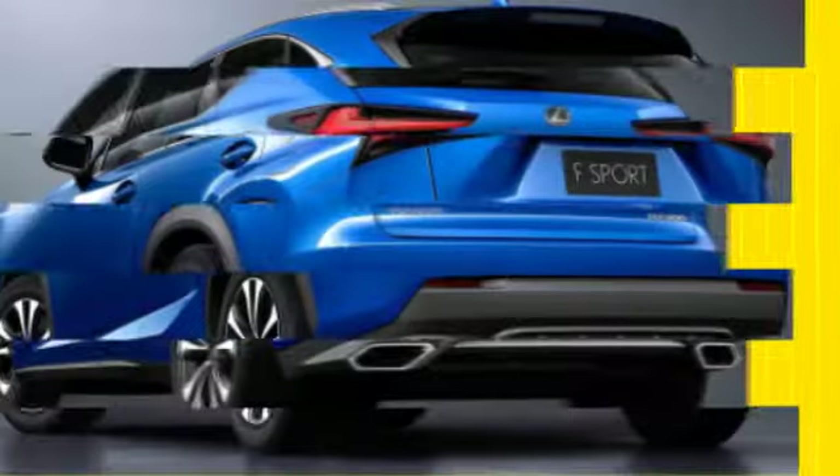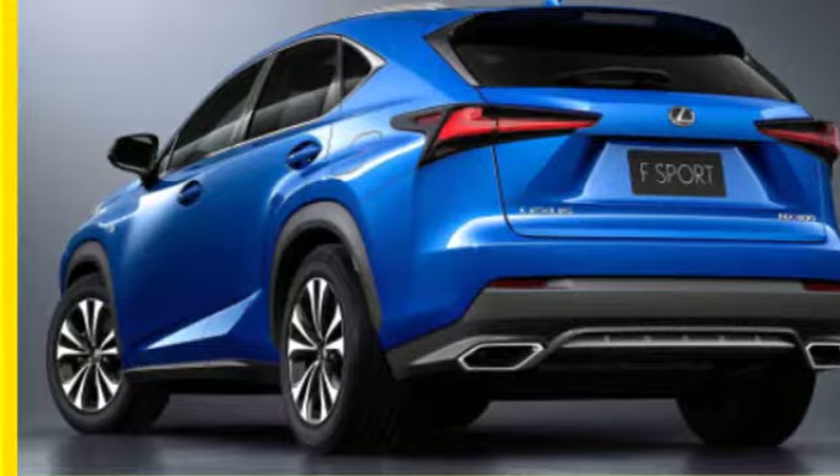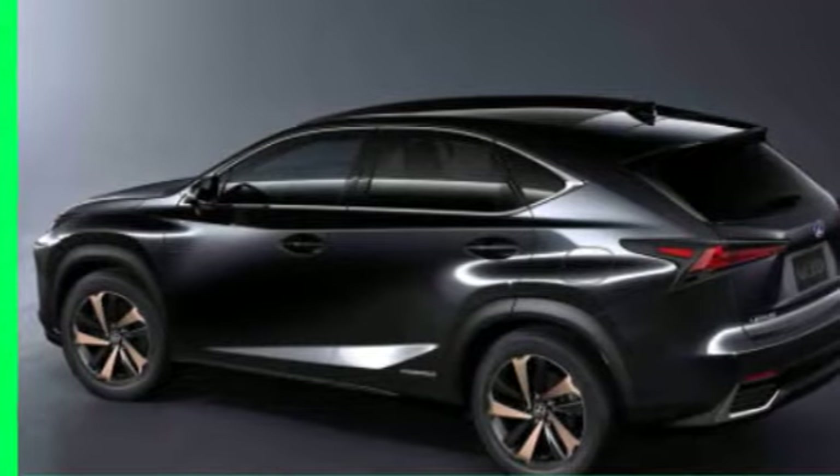In back, the taillights have been lengthened, while the chrome exhaust tips will now feature a larger design for a sportier look. The new 18-inch wheel design will offer a machined finish with dark metallic painted accents.